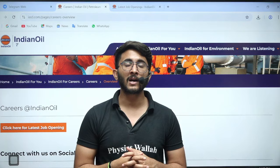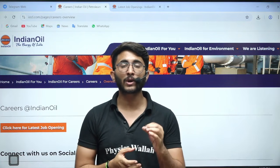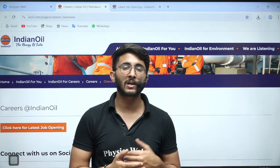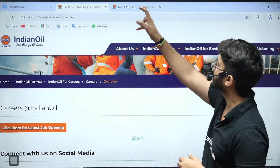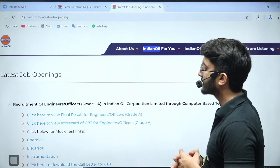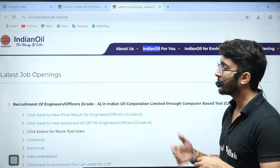Recently, IOCL announced their result for engineer officer, which is the without-GATE, CBT-based recruitment. IOCL this year recruited through the CBT-based exam. There is a latest update available for you: the final result of engineer officer grade 1 is announced, and the scorecard of CBT for engineer officer is also available, so you can check it.